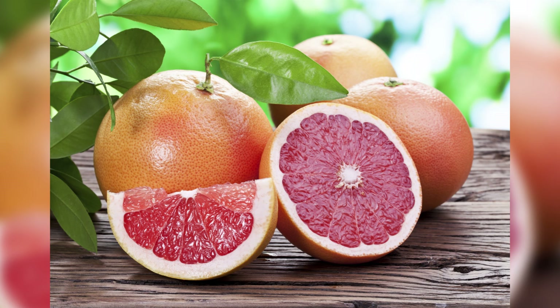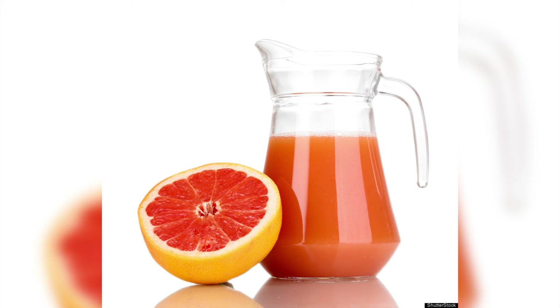2. Grapefruit. Being a good source of vitamin C, pectin and antioxidants, grapefruit also aids the natural cleansing process of the liver. Drink a small glass of freshly squeezed grapefruit juice, or enjoy the whole fruit with your breakfast daily.